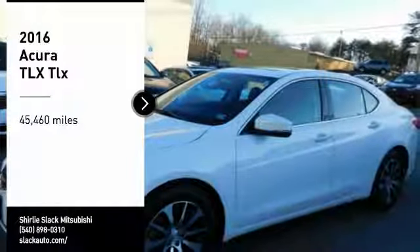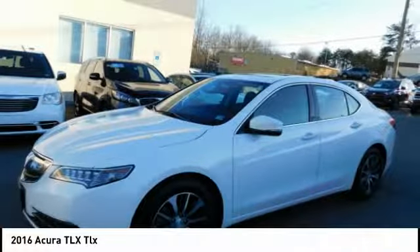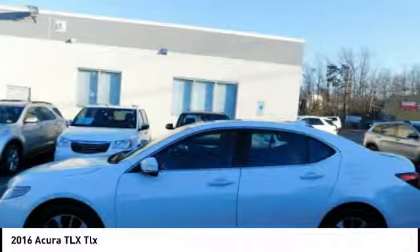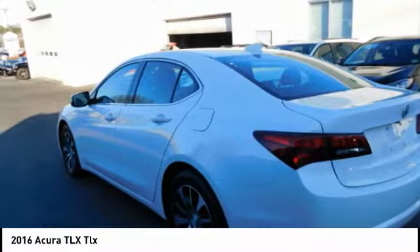Take a ride in the 2016 Acura TLX. The Acura TLX impresses drivers with its nimble handling, great fuel economy, and long list of high-tech features.